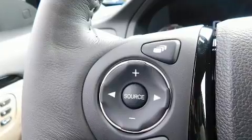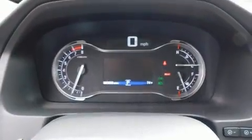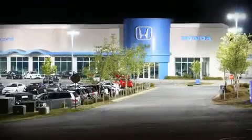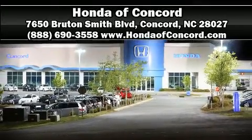Adaptive cruise control maintains a preset distance behind the car ahead of you, simplifying highway driving and enhancing safety. Please don't hesitate to give us a call.